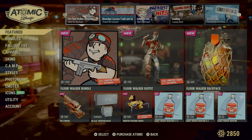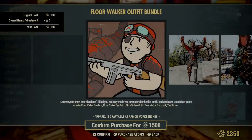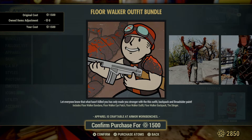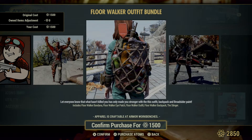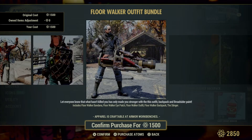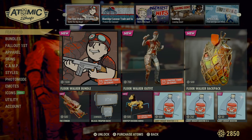Starting off in the featured category, we have the Floor Walker bundle. It includes the Floor Walker bandana, Floor Walker eye patch, the Walker outfit, Walker backpack, and the Stinger — which looks like the stinger goes on the Broadsider weapon. You've got everything individually listed here.